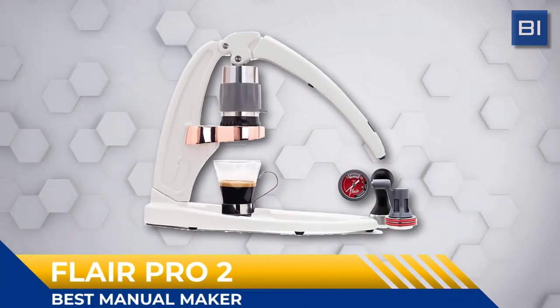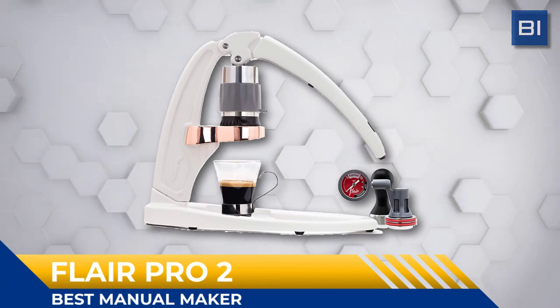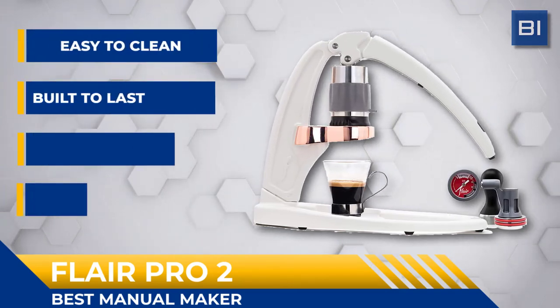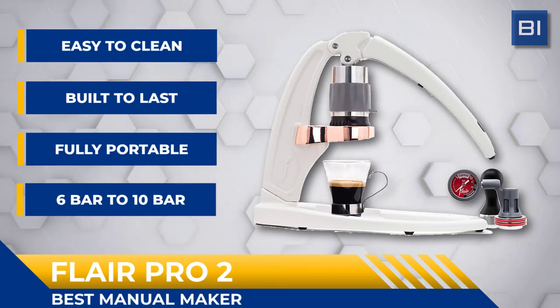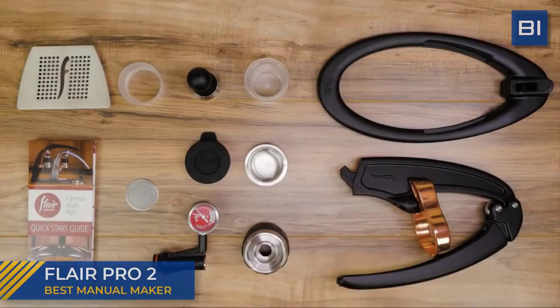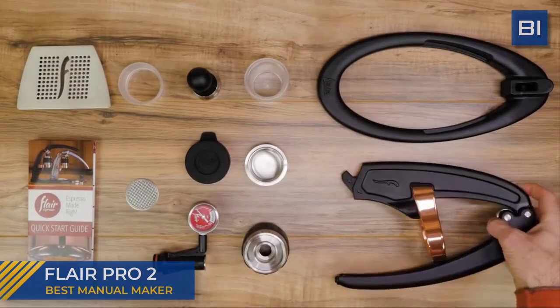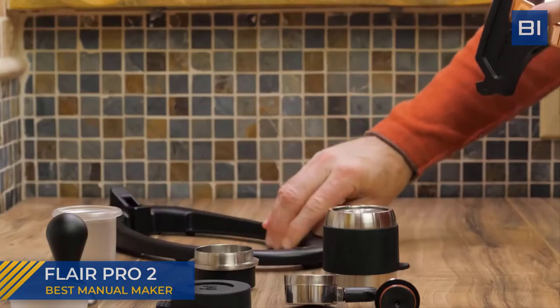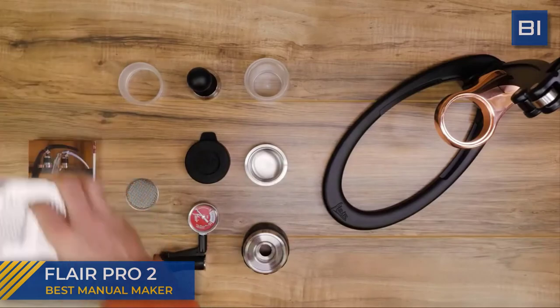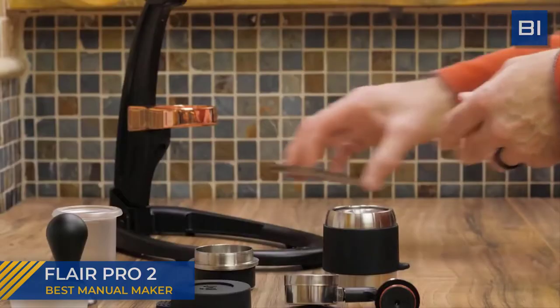As best manual maker, we recommend the Flair Pro 2. Introducing the most recent edition of manual espresso makers, the Flair Espresso Maker Pro 2. The Flair range has added value to this series by including the very best features so you can achieve a premium espresso extraction with control and precision. Maintaining all the performance of the original Pro, the Pro 2 features four upgrades: a removable spout, an enhanced bottomless portafilter, a gauge guard for increased durability, and a silicone grip for better brewing ergonomics.